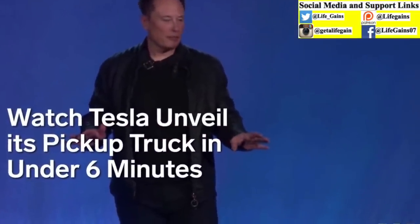Trucks have been the same for a very long time. We need something different. So I present to you the Cybertruck.